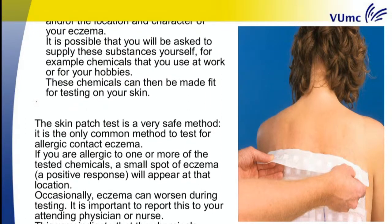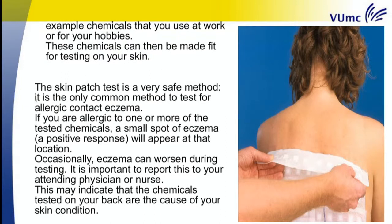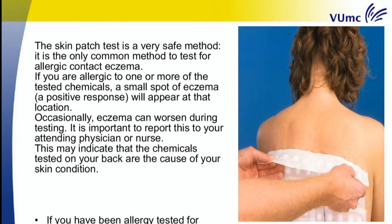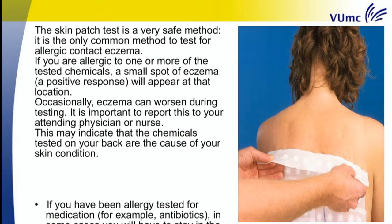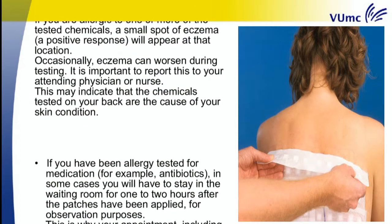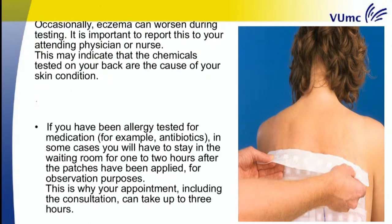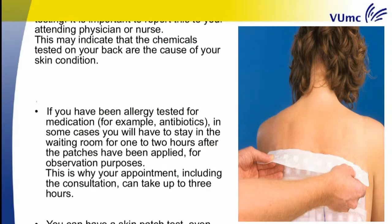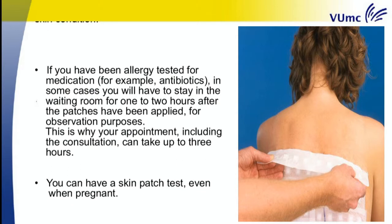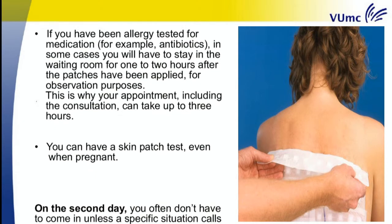The skin patch test is a very safe method and is the only common method to test for allergic contact eczema. If you are allergic to one or more of the tested chemicals, a small spot of eczema — a positive response — will appear at that location. Occasionally eczema can worsen during testing; it is important to report this to your attending physician or nurse. If you have been allergy tested for medication, such as antibiotics, in some cases you will have to stay in the waiting room for one to two hours after the patches have been applied for observation purposes. This is why your appointment, including the consultation, can take up to three hours. You can have a skin patch test even when pregnant.